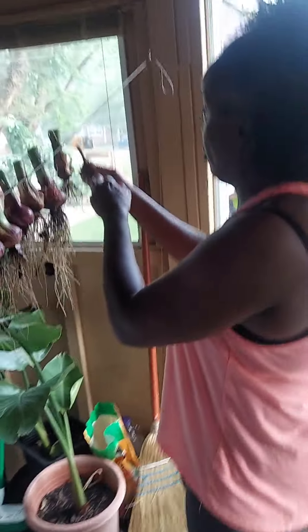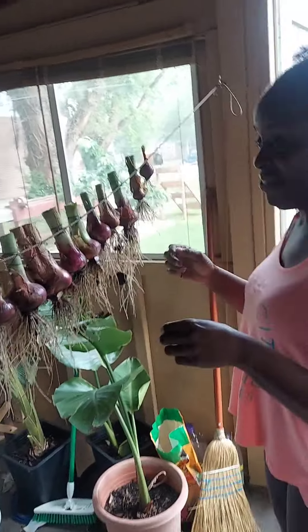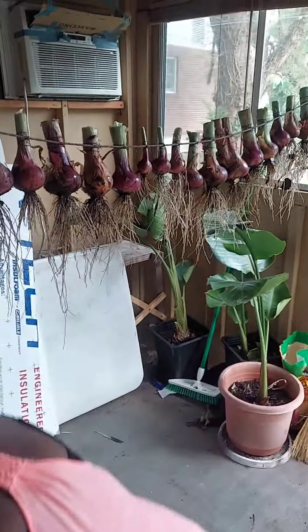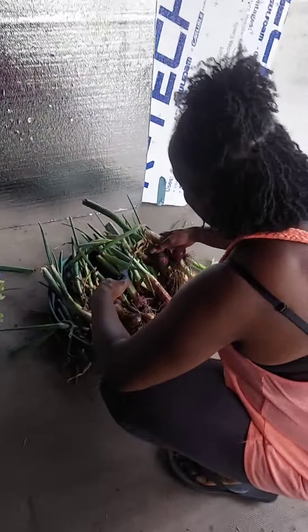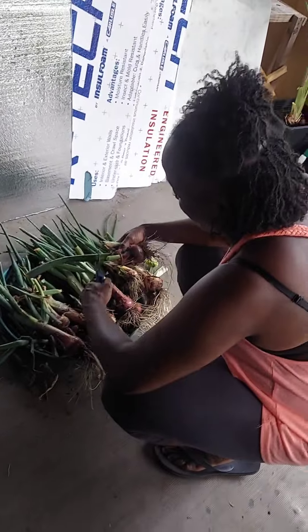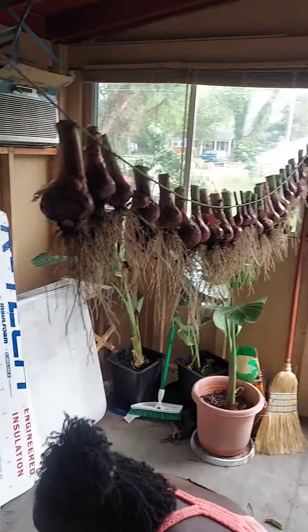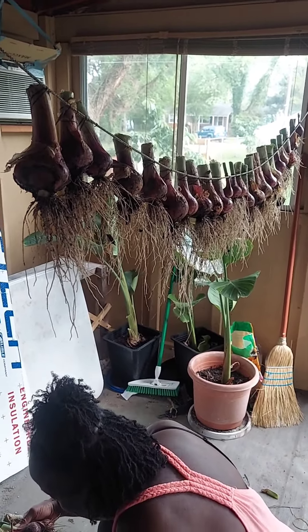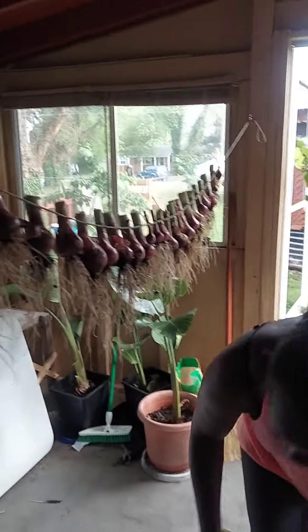She didn't like the way I was tying them up — she's got her own little fancy way of tying them up. We're still working on those there. We're going to get them ready. This is our first successful year of actually getting some nice sized bulbs.